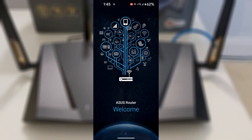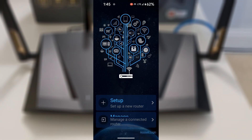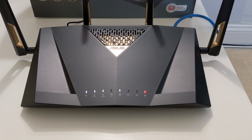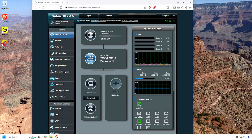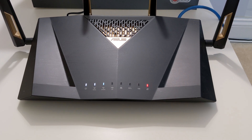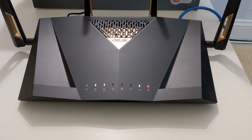Getting started is incredibly simple using the ASUS Router Mobile app, available for iOS and Android. Just download the app, power on the router, and connect your device to its default Wi-Fi network. The app guides you through a quick three-step process to set your network name and password, configure your internet connection type, and enable custom features such as guest networks or dual WAN. In just minutes, your router is up and running with remote management capabilities that let you monitor traffic, apply updates, or tweak settings from anywhere.